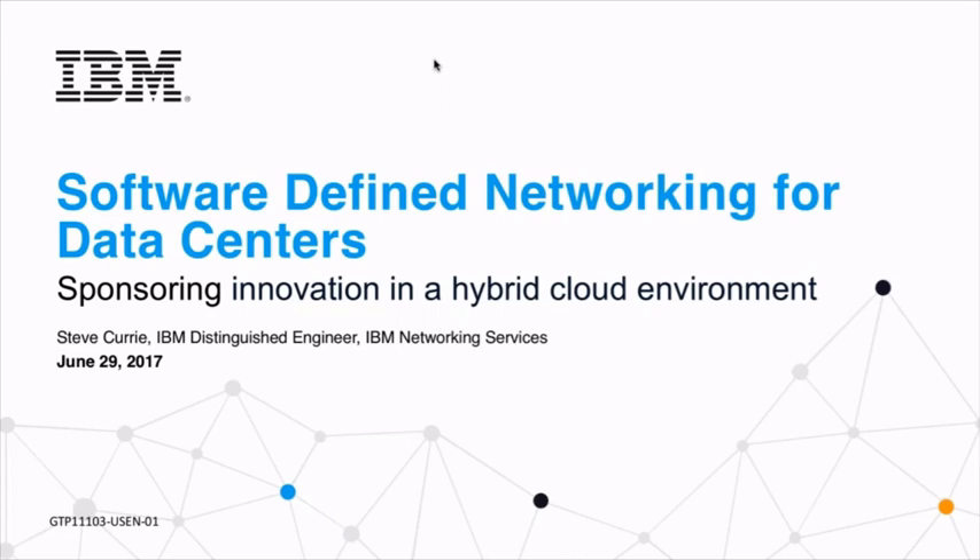Over his career, Steve has delivered leading-edge IT services and solutions to solve pressing business issues for clients. He also comes with vast consulting experience around managed network infrastructure, mobility, and enterprise wireless. Today Steve will talk about key industry trends driving adoption of SDN, share key SDN success stories, IBM's reference architecture on SDN, and what a customer should look for in an ideal SDN partner. I will now hand over to Steve.